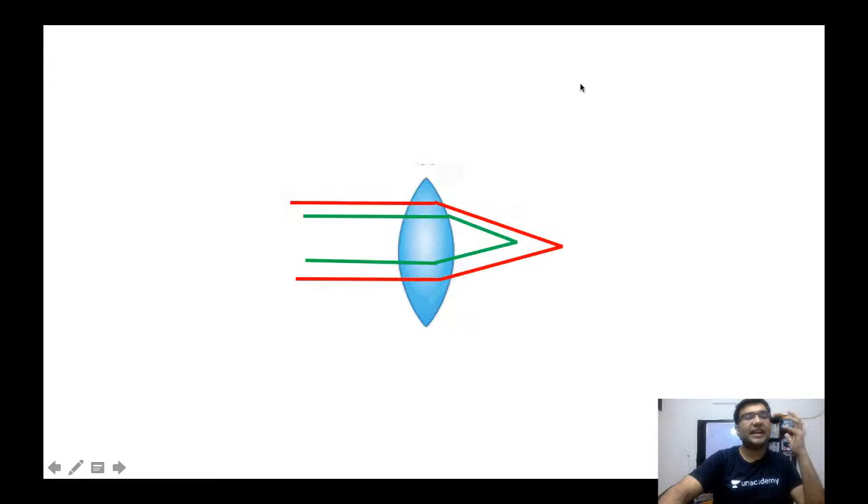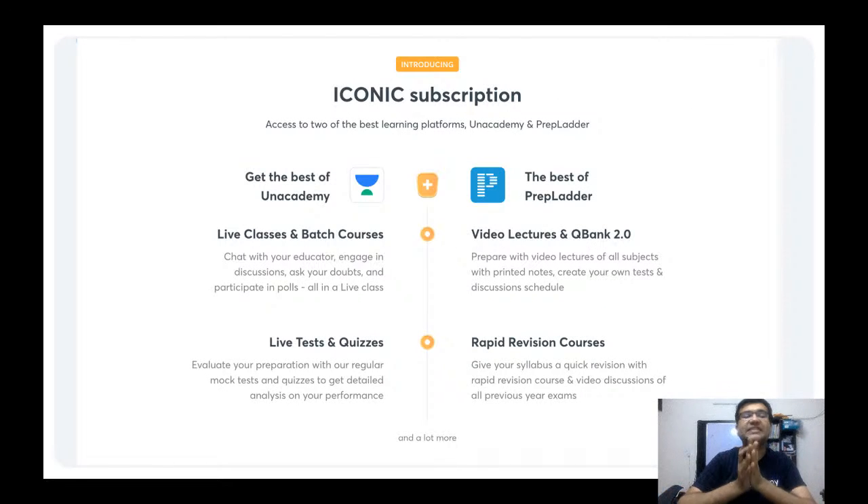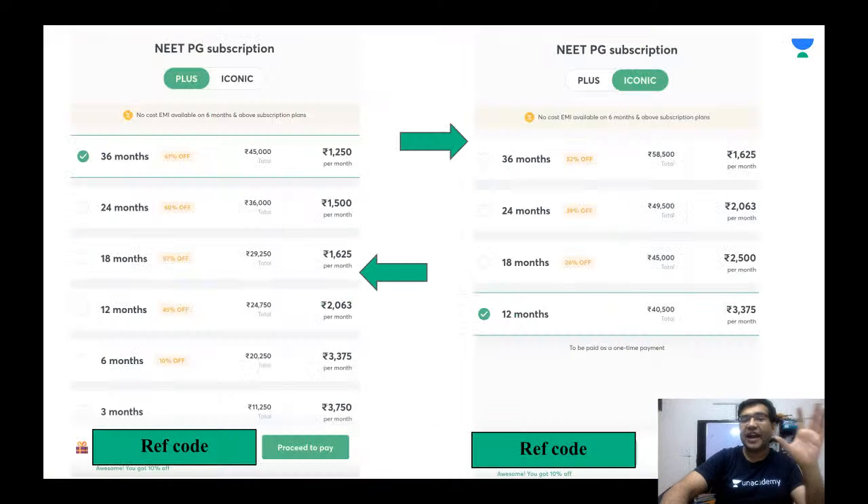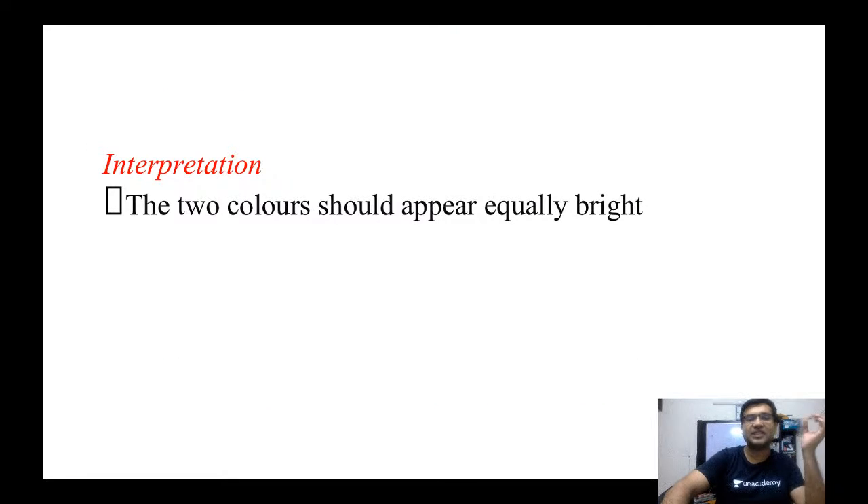In this way, the Duochrome test helps us determine the correct power of glasses for the patient. With the Unacademy iconic subscription combining Unacademy and PrepLadder, you get live classes, video lectures, question bank 2.0, rapid revision course, live tests and quizzes. The Plus subscription adds weekly tests, a structured course, and unlimited access. Use my code OPTHEL10 for a 10% discount.